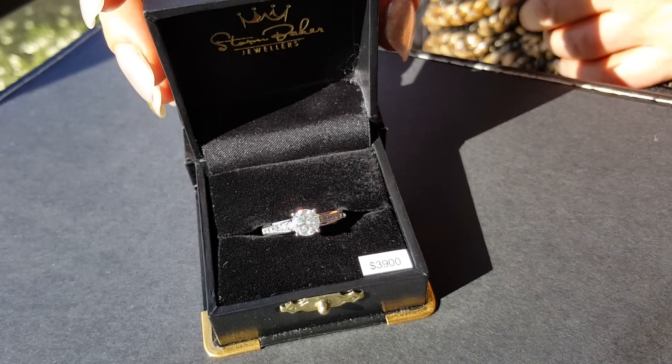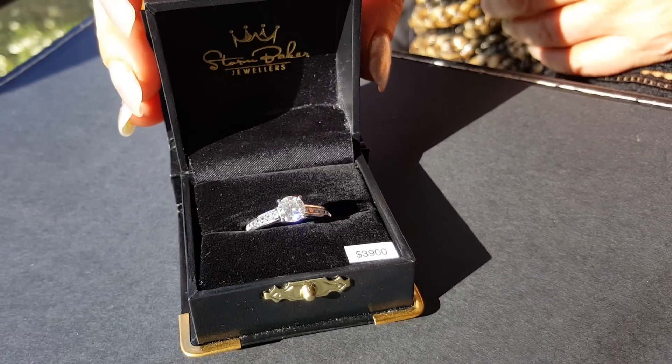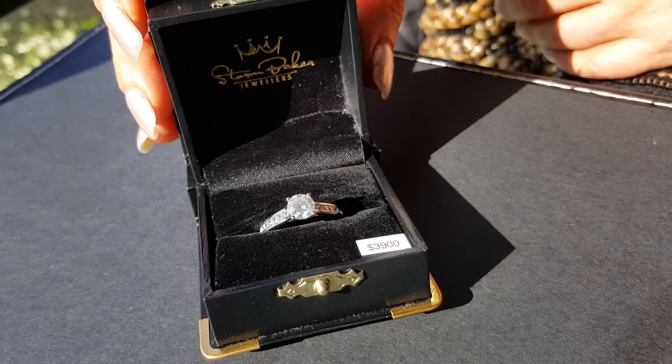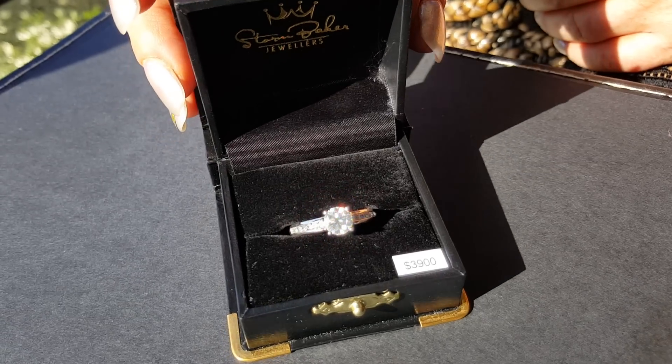Good afternoon ladies and gentlemen, it's Tracy from Stormbaker Jewellers here and today what I have for you is this beautiful 1 carat solid PT950 platinum Valerian ring.